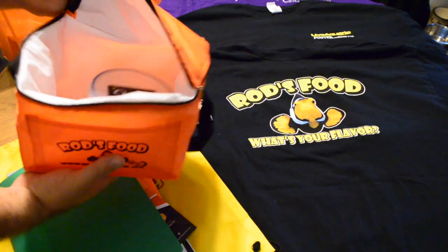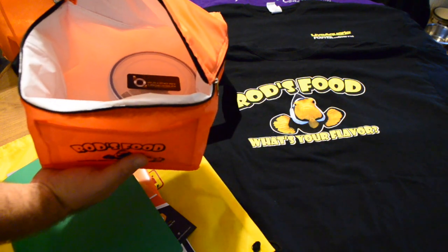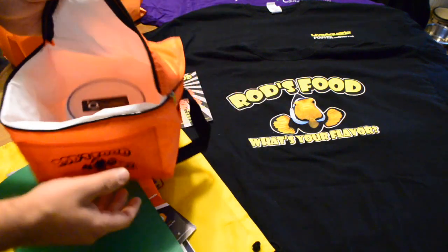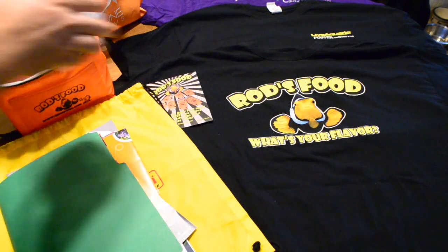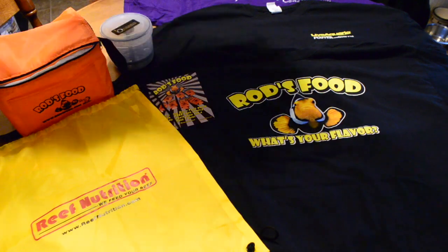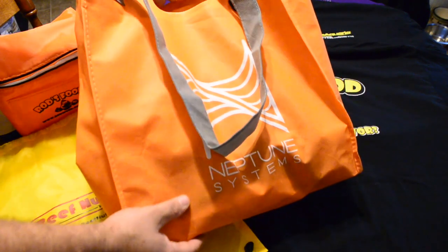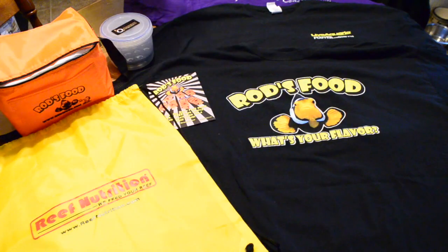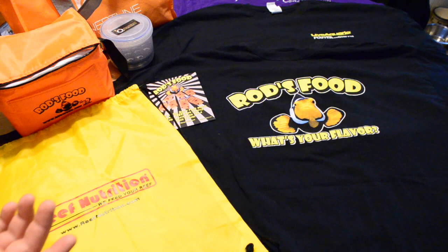I used this cooler that came in a yellow bag — a Rod's Food cooler. I put some towels from the hotel in there and just put it in the middle of my luggage to get my corals home. I also got this Neptune Systems bag at the Neptune Systems meetup, which was the first thing Friday morning, and that was actually where I got some of the best items.